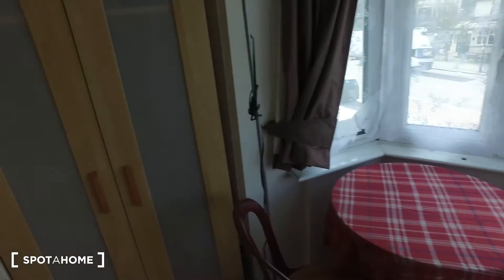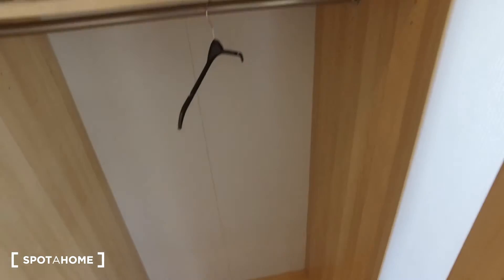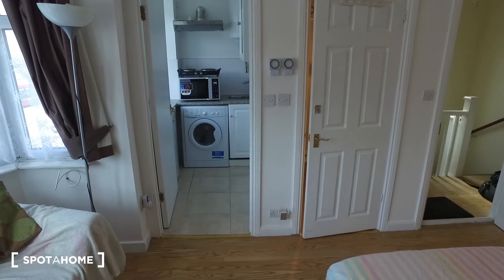To get a sense of the amount of storage we have, inside the wardrobe we have space on top for you to fold your linens as well as a place for you to hang your clothes. Against this wall we have the kitchen as well as the bathroom.